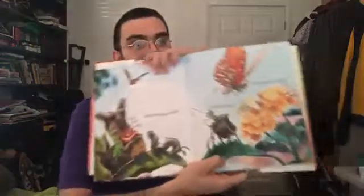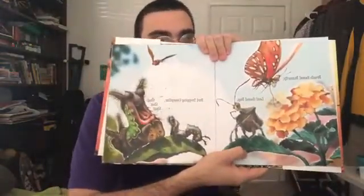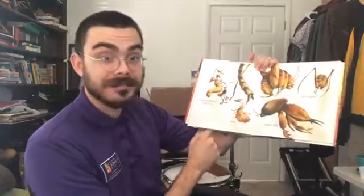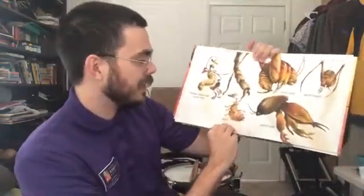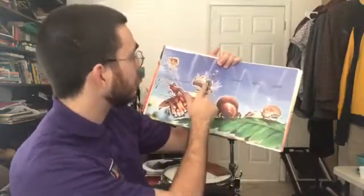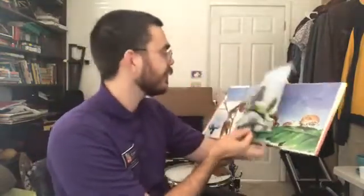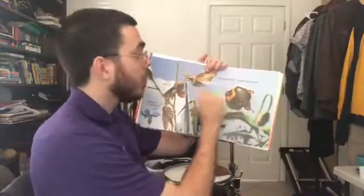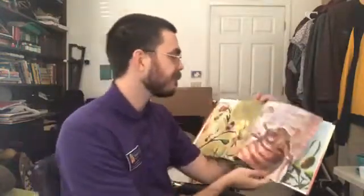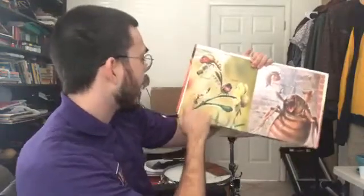Brush-footed butterfly, leaf-footed bug, bird-dropping caterpillar, slug slug slug — all our little insect friends right here doing their thing. Camel cricket, cave cricket, mole cricket, louse, case-maker caddisfly in its house. Bill bug, bed bug, bark beetle, bee, painted lady butterfly, and flea flea flea. Two-spotted stink bug, white-lined sphinx, tiger moth, underwing hiding pinks.